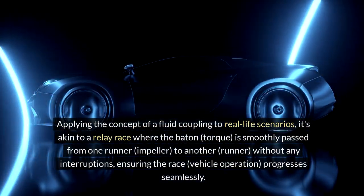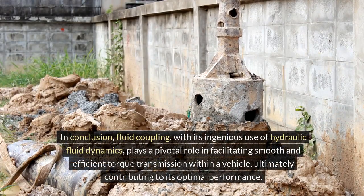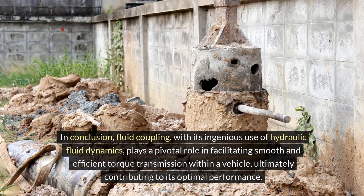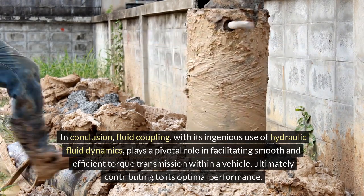Applying the concept of a fluid coupling to real-life scenarios, it's akin to a relay race where the baton — torque — is smoothly passed from one runner, the impeller, to another, the runner, without any interruptions, ensuring the race, or vehicle operation, progresses seamlessly. In conclusion, fluid coupling, with its ingenious use of hydraulic fluid dynamics, plays a pivotal role in facilitating smooth and efficient torque transmission within a vehicle, ultimately contributing to its optimal performance.